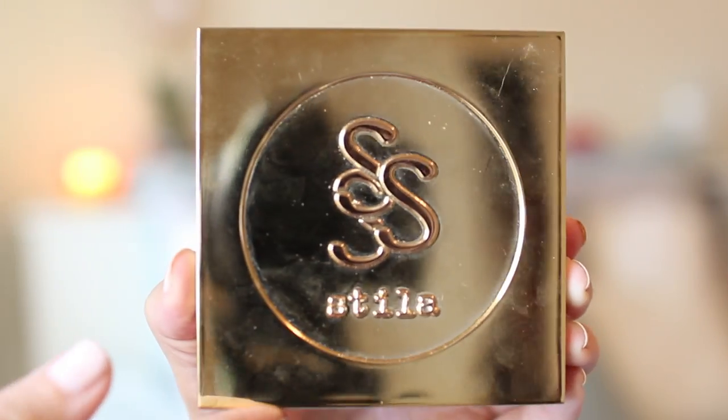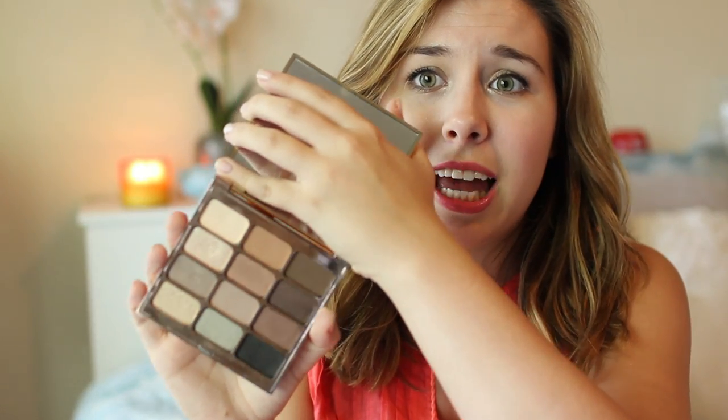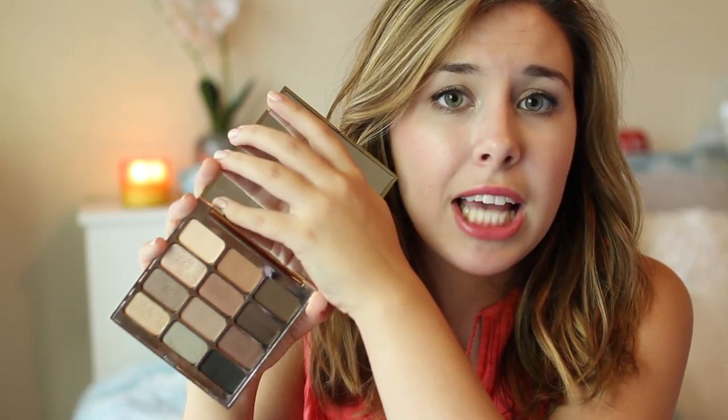The next product I have is an eyeshadow palette — it's the Stila Soul Palette. First of all, I really like the packaging; it's so glowy and pretty and luxe looking. This is literally my most perfect palette. I use this almost every single day — more than my Naked Palettes, more than my Chocolate Bar Palettes, more than my Lorac palettes. I just absolutely love this palette.